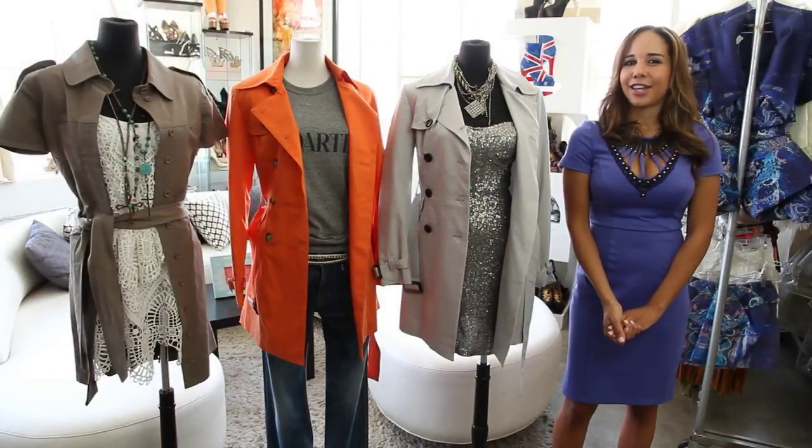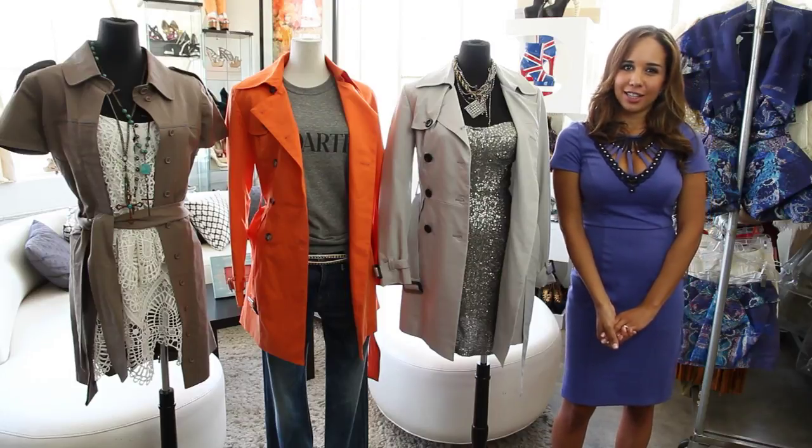That's three ways to style a trench coat and you can shop these looks and more at ChicLittleDevil.com.